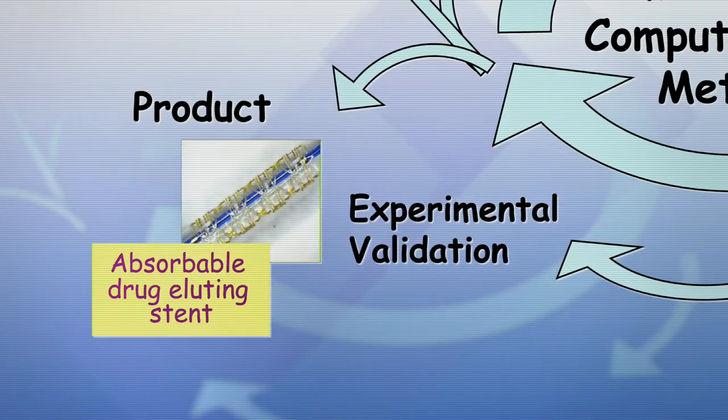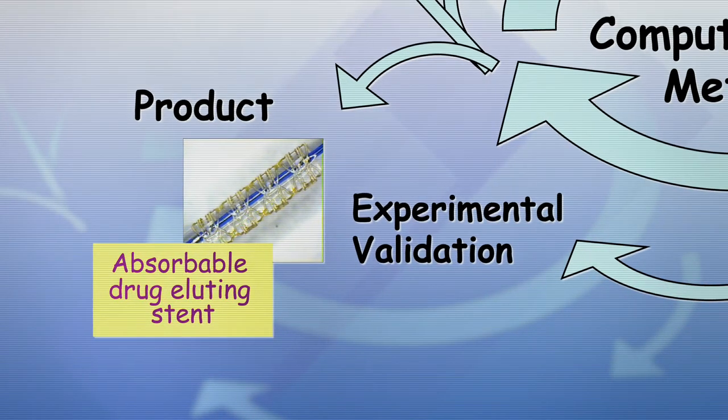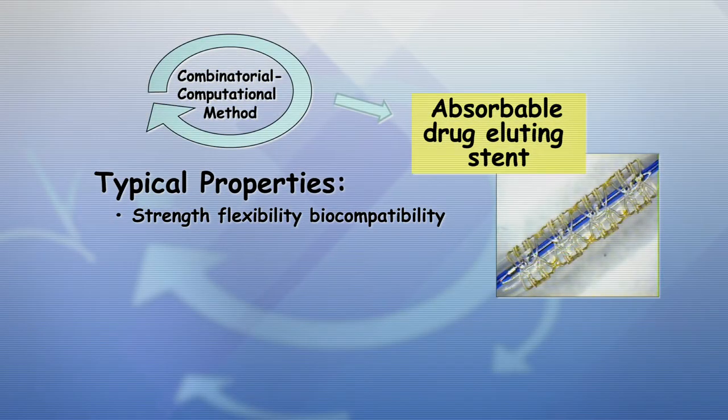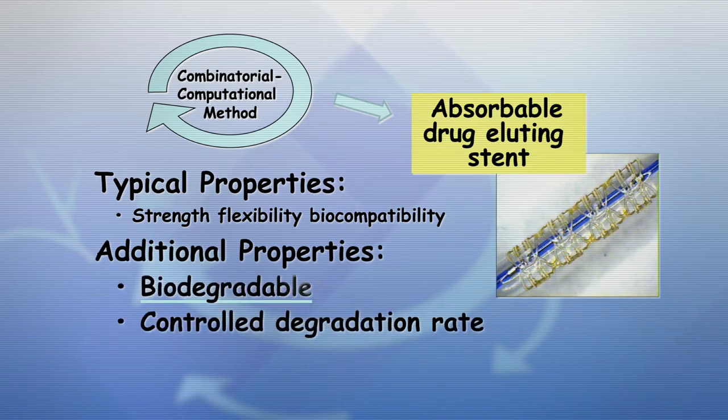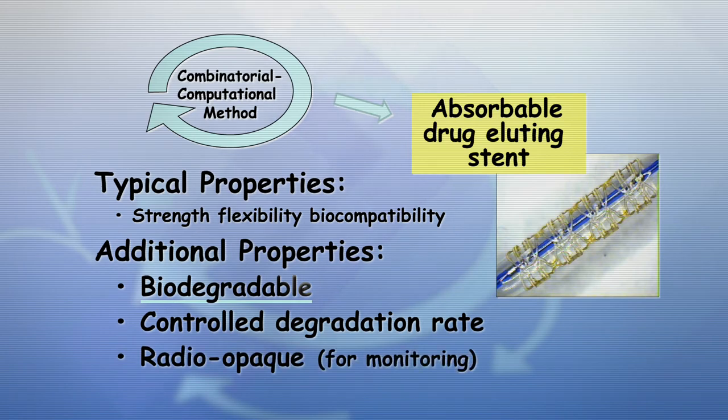One great example of this has been the development of a new cardiovascular stent. It has all the properties we've come to expect from stents, but also some novel features: it is biodegradable by a very controlled degradation process, and it is also radio-opaque, so we can image it and monitor the degradation process as it proceeds when the stent is no longer needed.